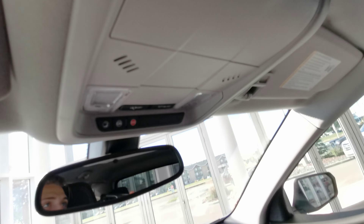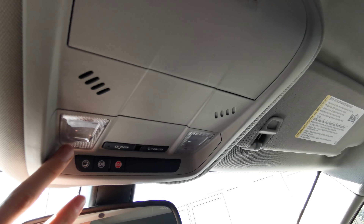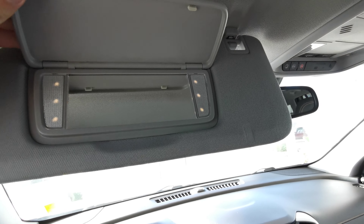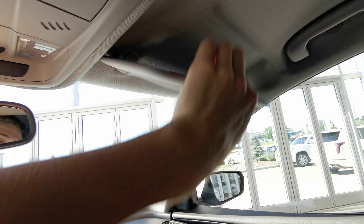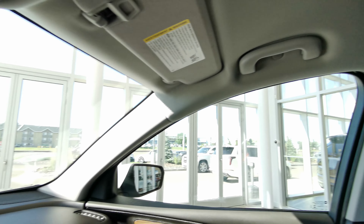Rear view mirror. At the top you have your sunglass compartment and overhead lighting. Sun visor with an illuminated vanity mirror on the driver side as well as the passenger side. Handle grips on either side of the vehicle.